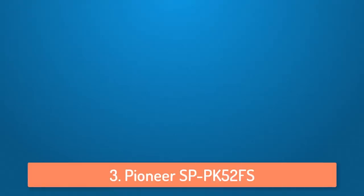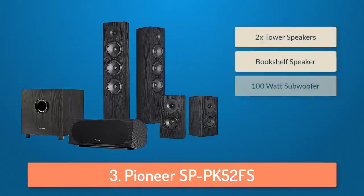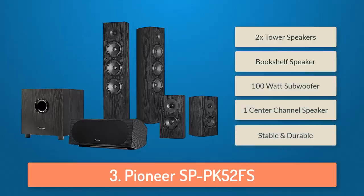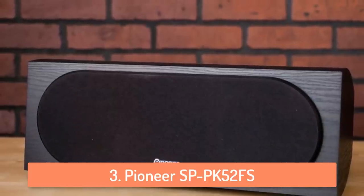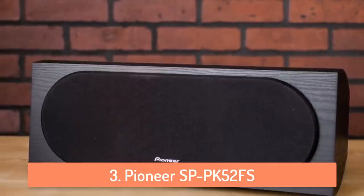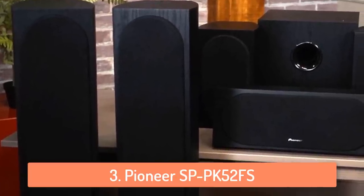At number three we have the Pioneer SP-PK52FS. Pioneer is a very famous brand and they are known to make very high quality speakers and other audio equipment. The Pioneer SP-PK52FS is a great speaker setup which can be used for movies, games, music, television, and anything else, because they can produce a large variety of sounds.